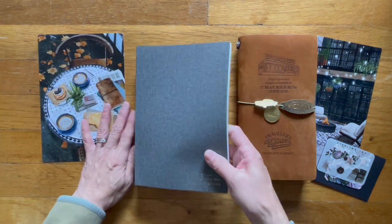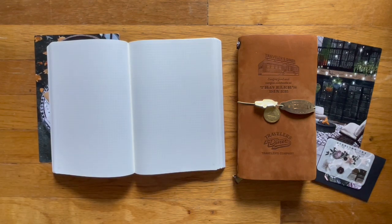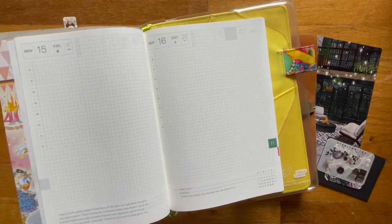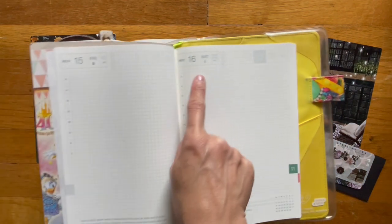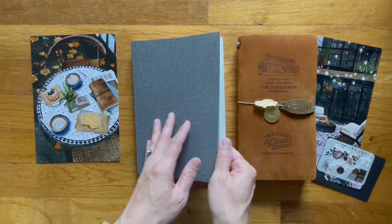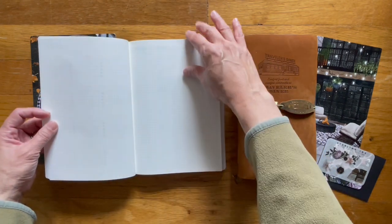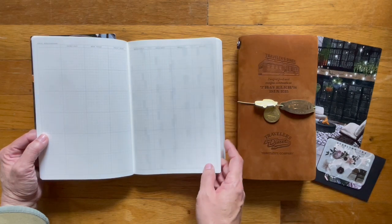I'm looking forward to using this one because it won't have writing on the bottom. If you compare it to the Hobonichi cousin — here's a random Hobonichi cousin, two pages — you can see that there are quotes on the bottom which this obviously doesn't have, and then the date's on top. This is also soft. Here's a goal breakdown on two pages.